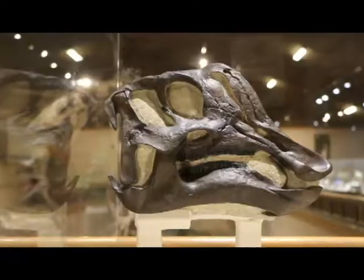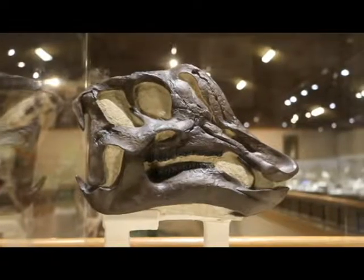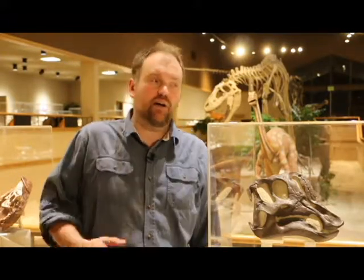Hello, I'm Denver Fowler. I'm the curator here at Dickinson Dinosaur Museum, standing next to some of the new displays I'm putting together. In a few days time we're going to be heading out back into the field in Montana to collect some new dinosaurs to put on display here eventually. I'm going to tell you a little bit about what we hope to achieve this summer.